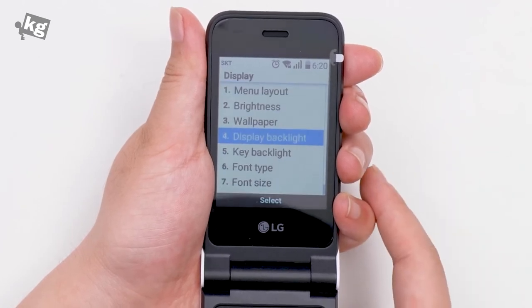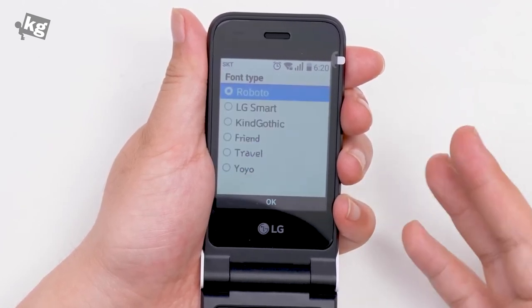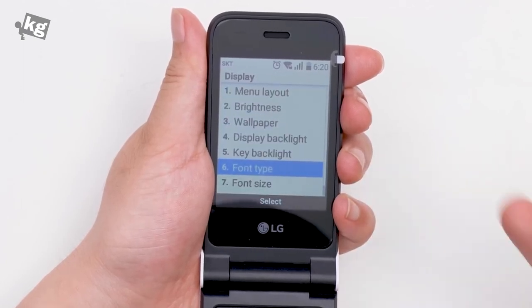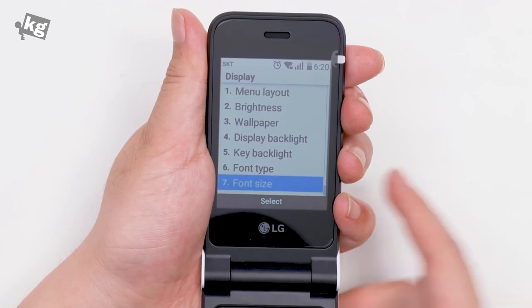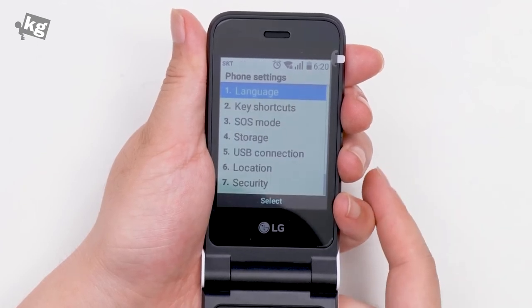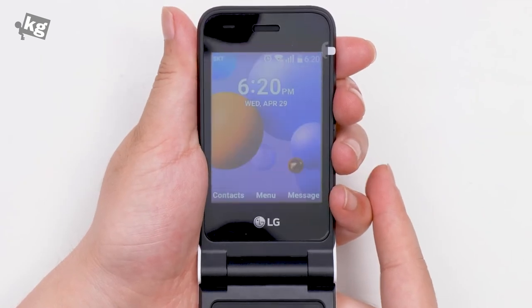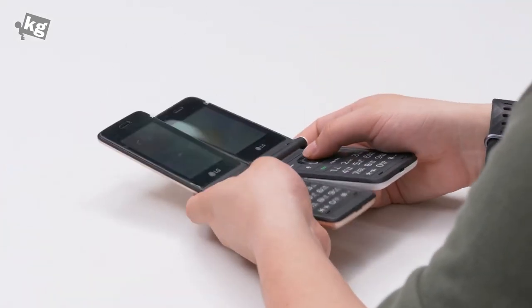Surprisingly there are different types of fonts — Roboto, LG Smart, Kind Gothic, Friend, Travel, Yo-Yo, and more. You can also enlarge the font. Other settings include phone settings, language, key shortcuts, SOS mode, and USB connection — all the basic things you might need.